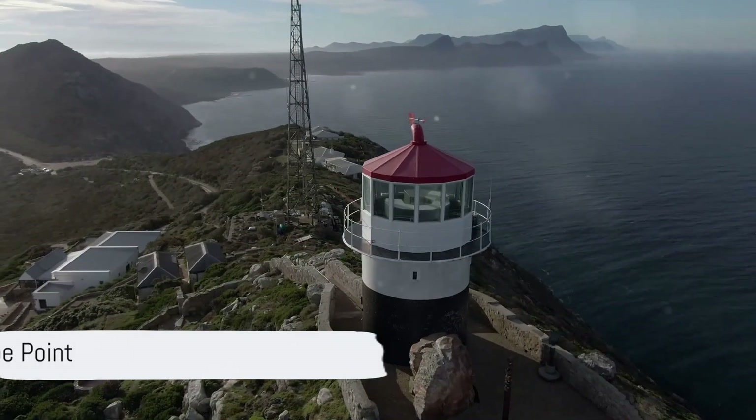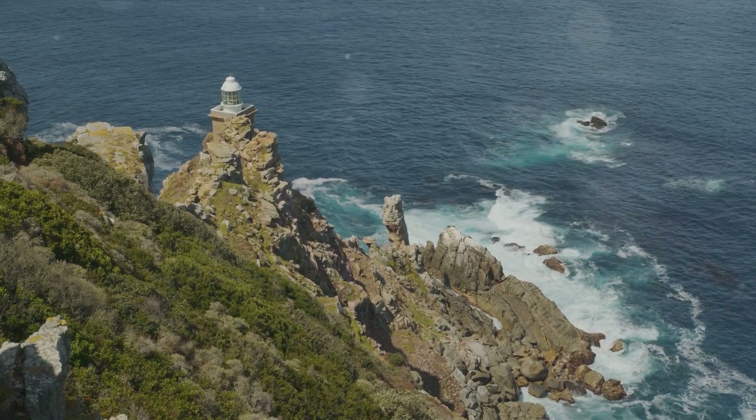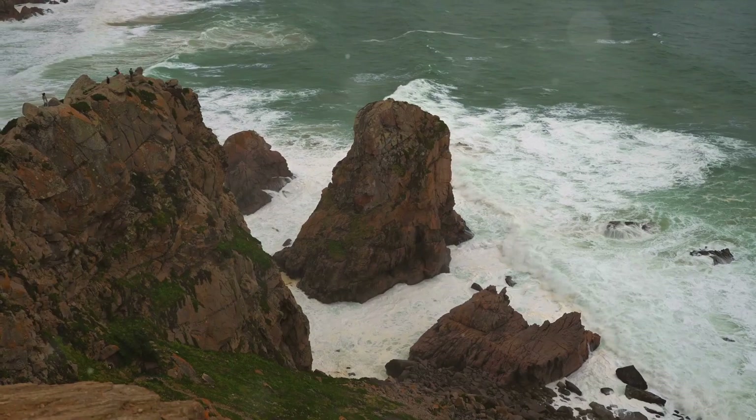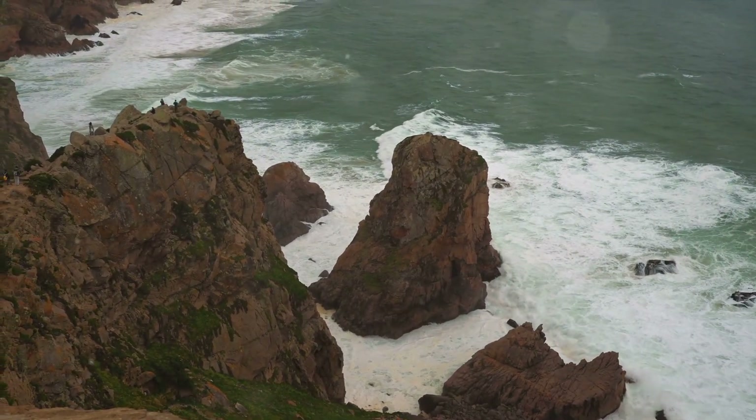At number 3, we have the breathtaking Cape Point. Known for its iconic lighthouse standing tall against the sky, the myriad hiking trails leading you to nature's heart, and the stunning ocean views that will leave you speechless. Truly a photographer's dream.